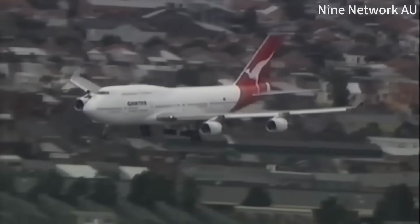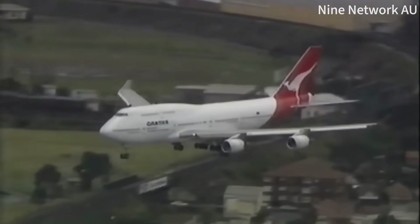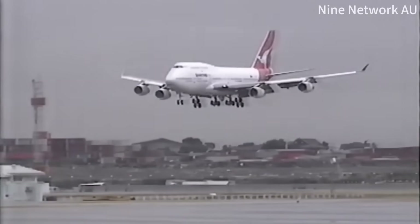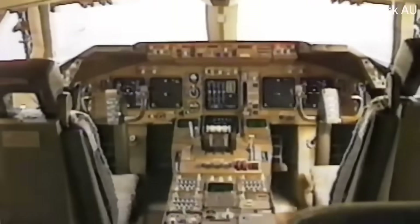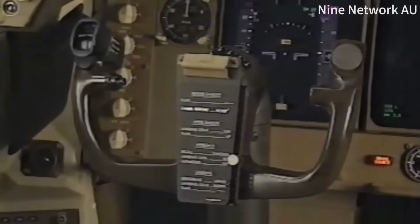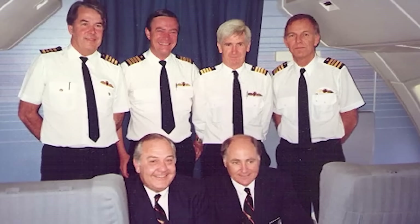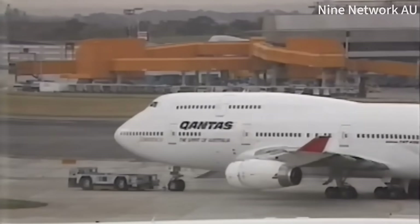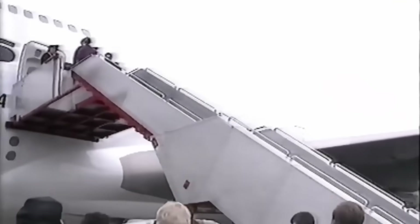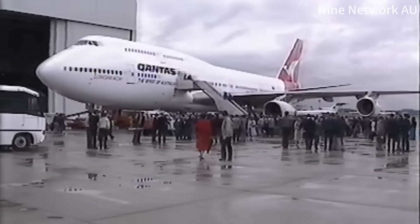The aircraft was stripped of galley equipment, carried high-density fuel, and flew with only 23 people on board to maximize range. Every possible weight reduction was implemented to achieve this historic milestone. This flight demonstrated that the 747 could connect any two points on Earth non-stop, a capability that fundamentally changed how airlines planned routes and how people thought about global travel.